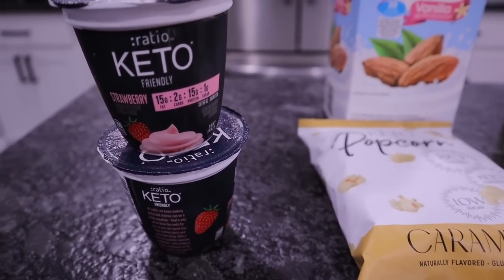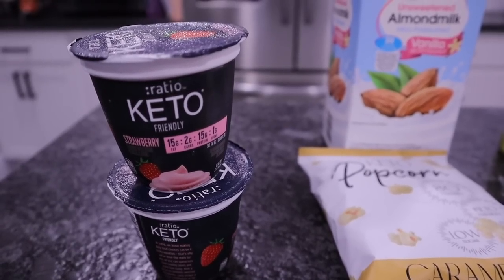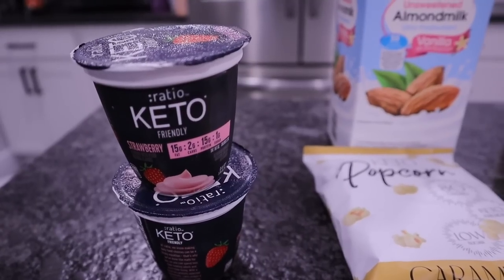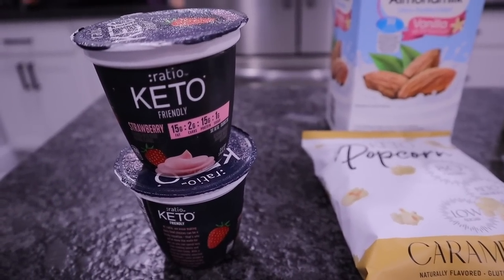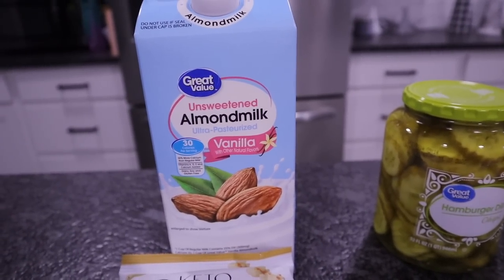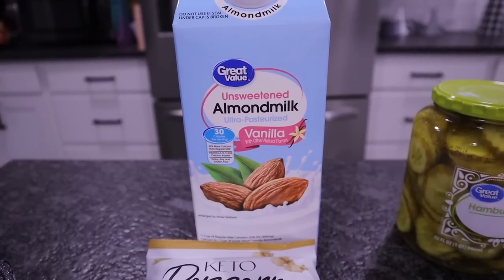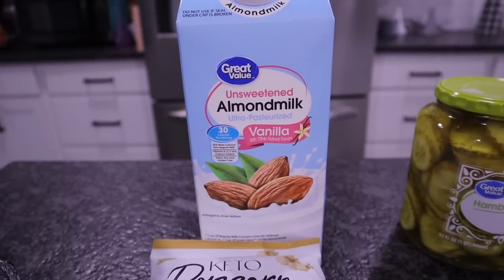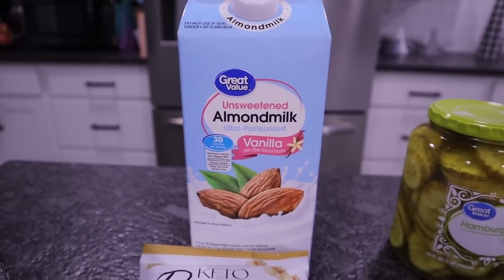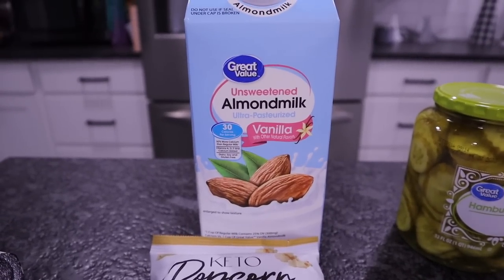I picked up two of the strawberry keto ratio yogurts — I love these. They are extremely thick, very low carb. There's only two net carbs and 15 protein and 15 fat. I love a thick consistency when it comes to yogurt, so if you're the same way you need to check these out. I also got Great Value unsweetened almond milk in the vanilla. I prefer the vanilla for my coffees and recipes.